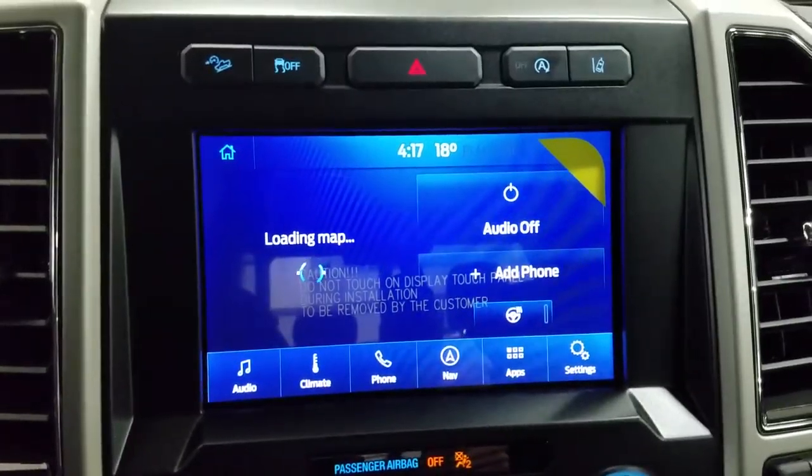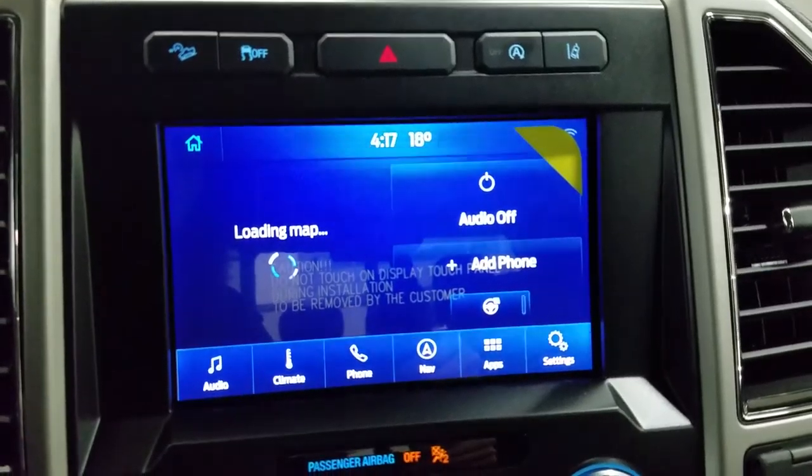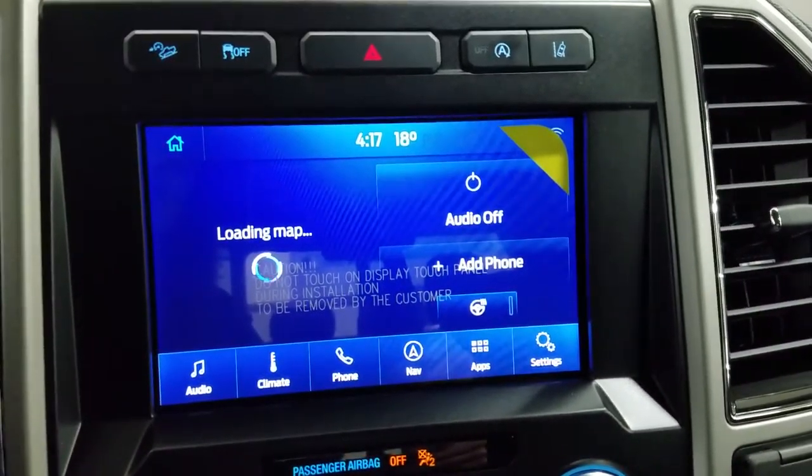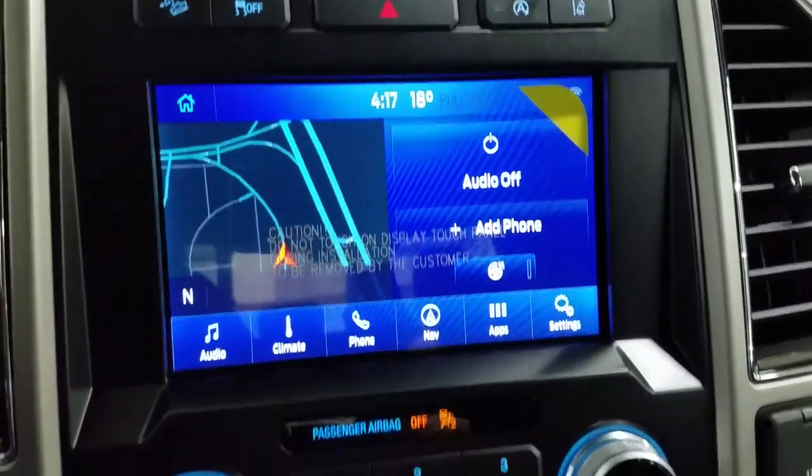Looking ahead, you'll see we have our SYNC 3 8-inch touchscreen display, which allows for audio control, climate control, phone connectivity, navigation, as well as other apps including Apple CarPlay and Android Auto. Our driver can also view the display of the rear view camera.